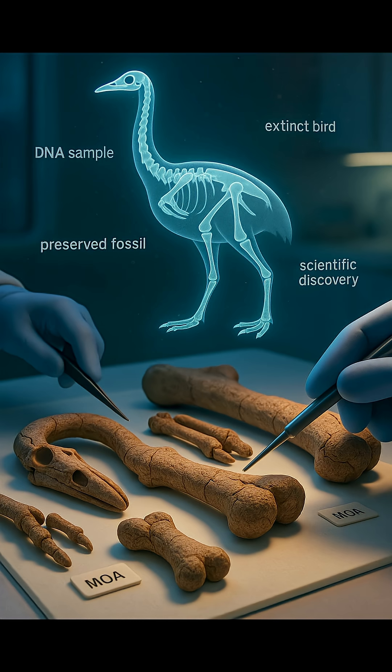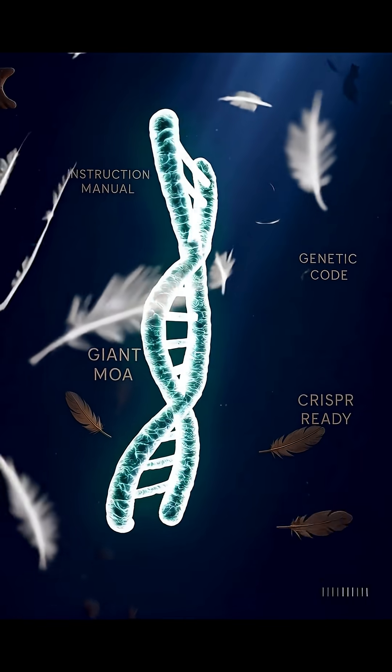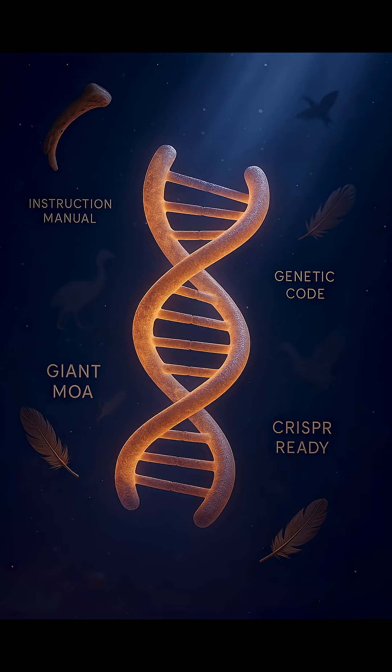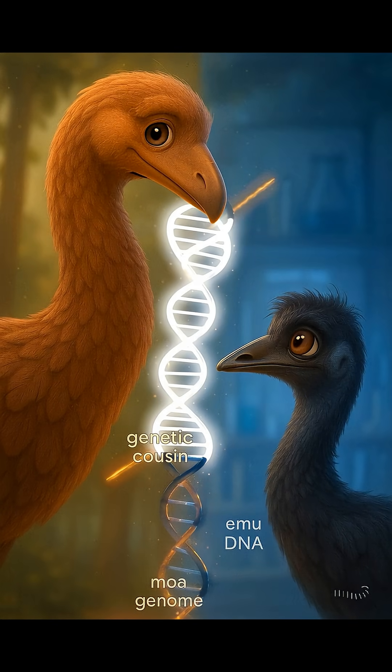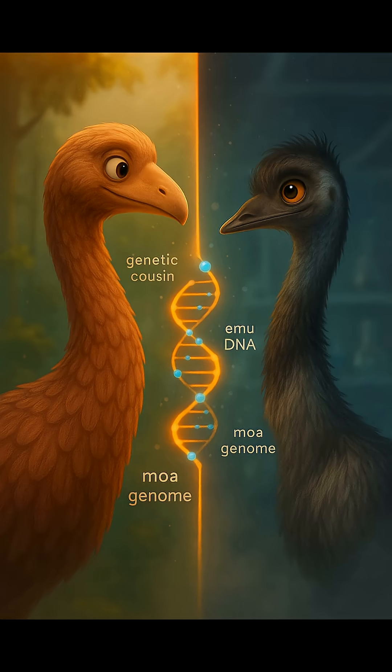So how does this work? First, researchers collect DNA from preserved moa bones. DNA is like the instruction manual of any living thing. Then, using a gene editing system called CRISPR, they try to insert key moa genes into the DNA of its closest living cousin, the emu. Think of it like updating an old blueprint with new tools.